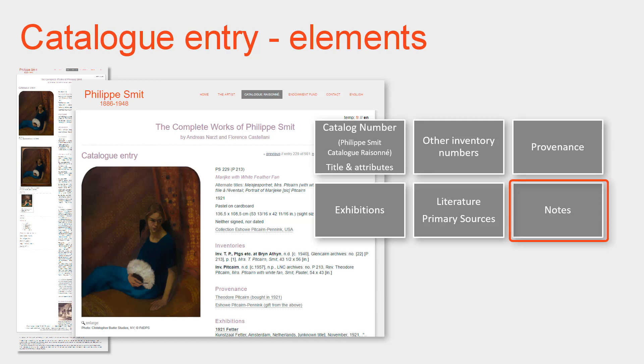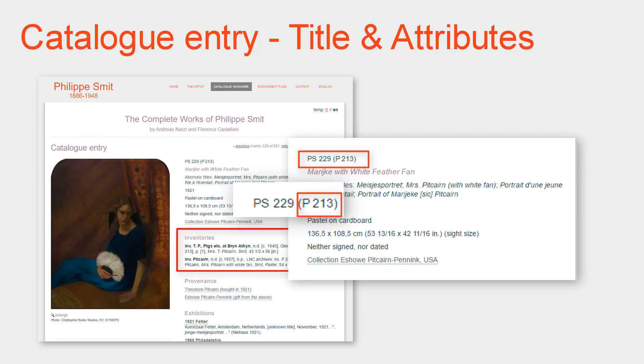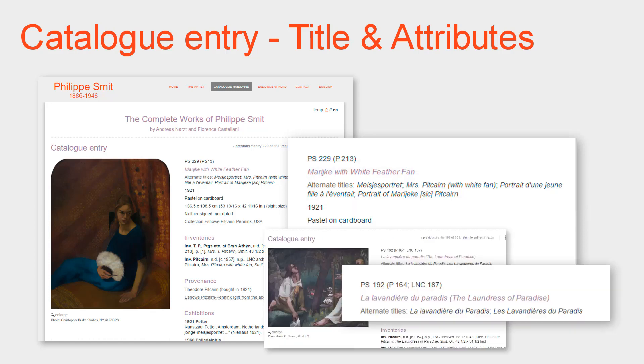Now a few more details of the standard elements of a catalogue entry. After the catalogue number, there may be an inventory number by which the work is referenced in other inventories, and any alternate titles by which the work is known. If we know a work's original title, which was often in French and in some cases inscribed on the work itself, we use the French title even in the English version of the catalogue raisonné, followed by a translation in parentheses. For works handed down through the Pitcairn family or through the family of Marekka's sister Lottie in France, the title may be in French or English depending upon family tradition, and we use the traditional name.